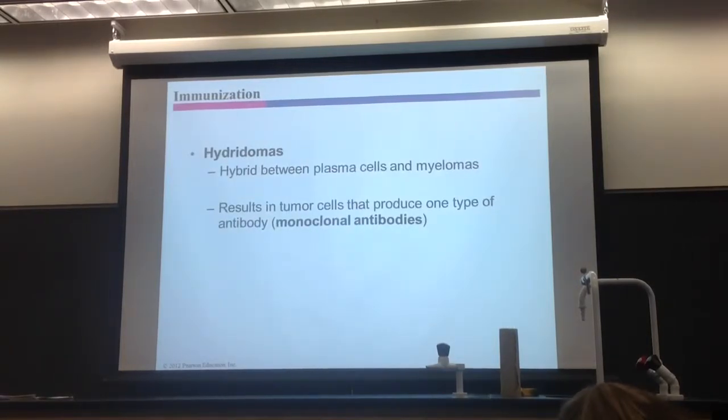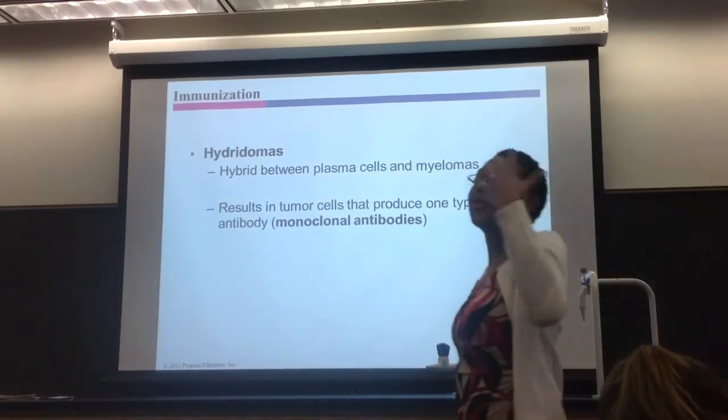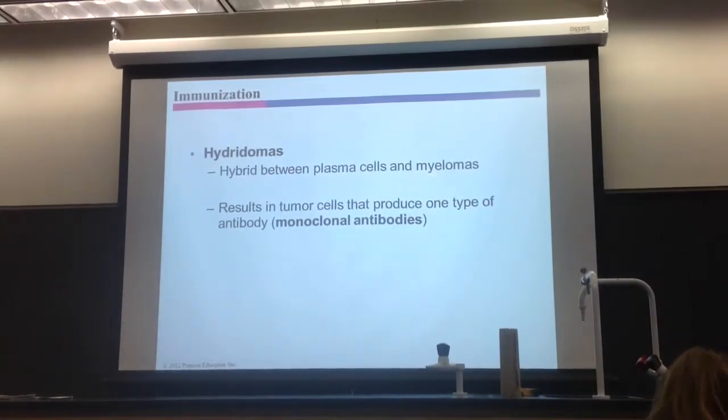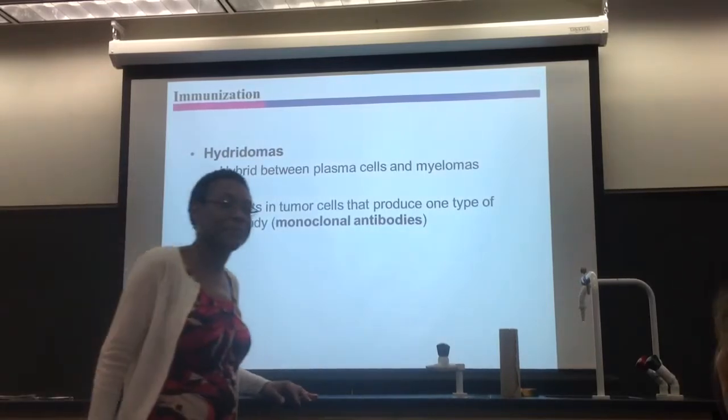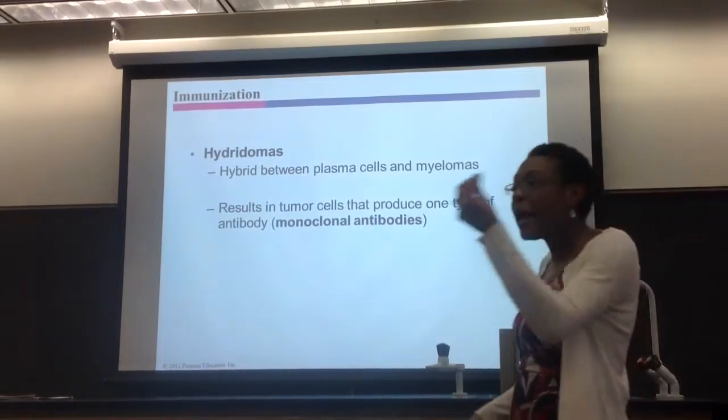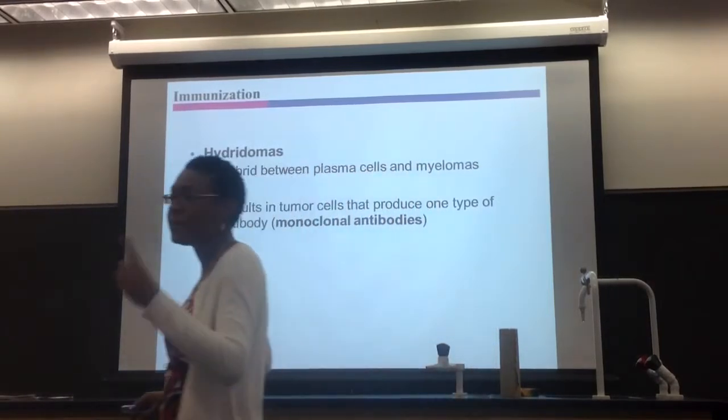Now, what is a hybridoma? It's a hybrid between a plasma cell — which secretes antibodies — and a myeloma. A myeloma is basically a cancerous B cell. So you've got a regular B cell as a plasma cell secreting antibodies, and you fuse it with the myeloma, which is a cancerous B cell. Cancer cells are immortal — they never die, they literally divide forever. So you simply make a plasma cell that lives forever. That's what you're doing — a plasma cell that lives forever.